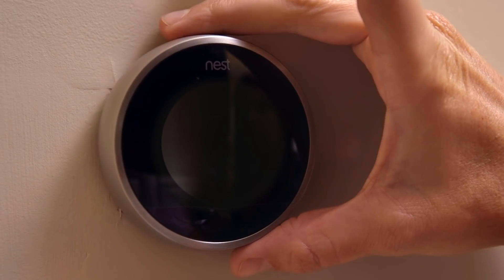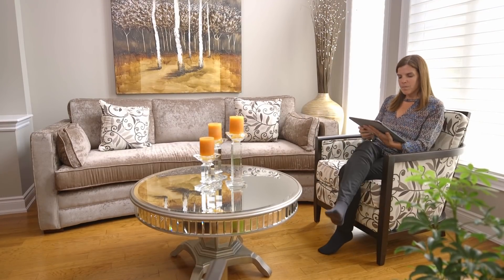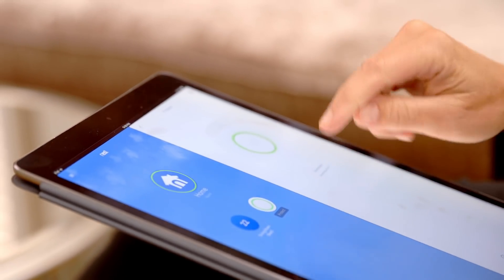Third, think about upgrading to a programmable or smart learning thermostat. This new type of thermostat will regulate itself automatically by recording your usage patterns, eventually learning the exact temperature you like at each time of the day to minimize energy waste.